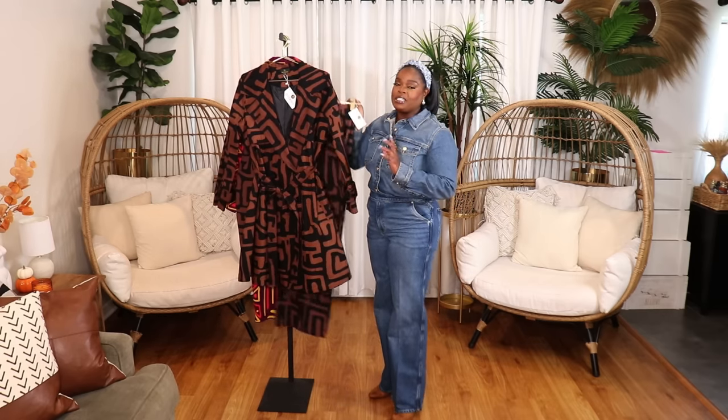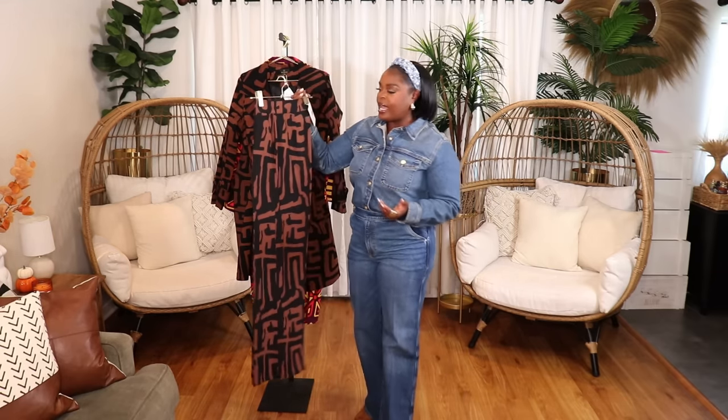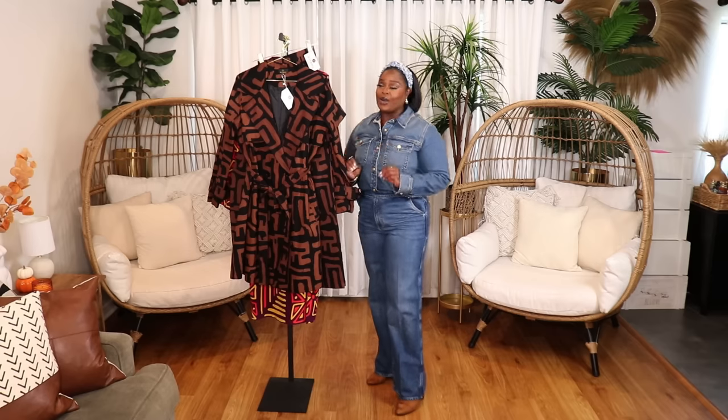I loved the pattern so much that I picked up a couple of other pieces in it. These wide leg pants are in the same pattern — they also have pockets and a very flat, simple front. They're stunning and will definitely make an impact on your wardrobe — style them with chunky oversized sweaters, a fitted turtleneck, a black blazer, or with the matching trench coat. You really can't go wrong with those pants.